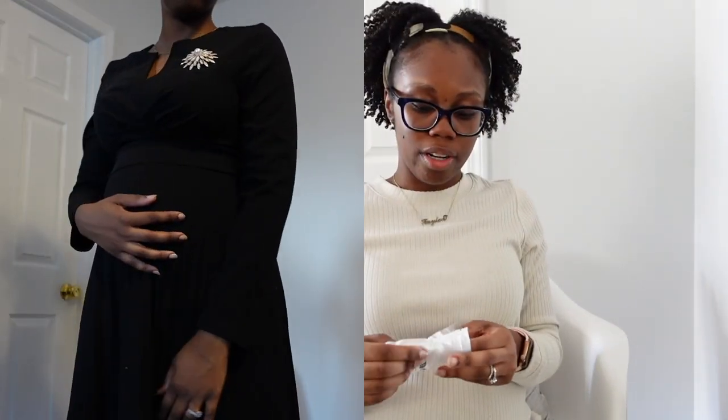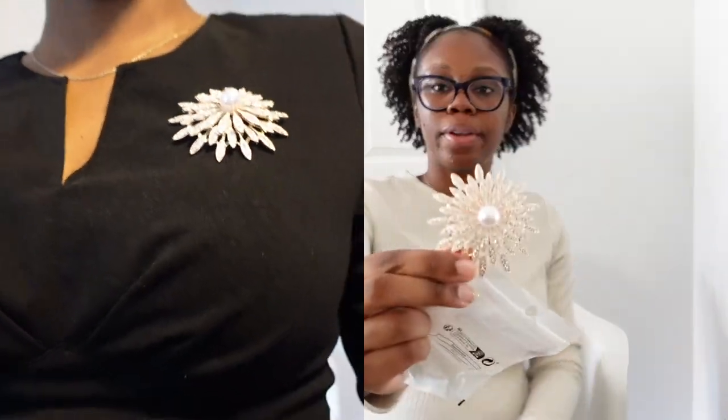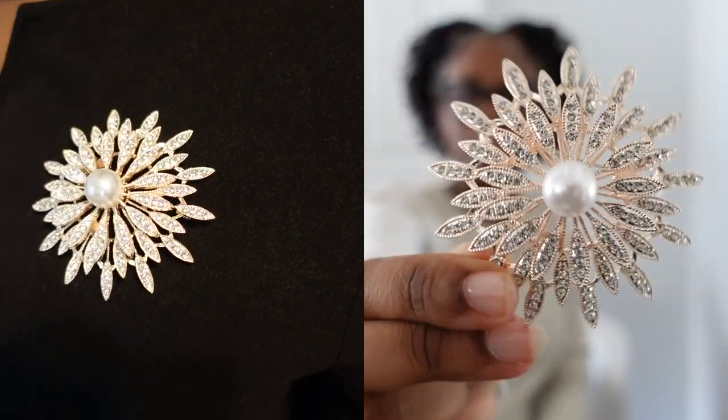Two more pieces. This is another brooch I bought — it's bigger than the other one and more sparkly. So cute, so sparkly, so dainty — just pin it on to add a little razzle dazzle to whatever outfit I'm wearing. Really cute.